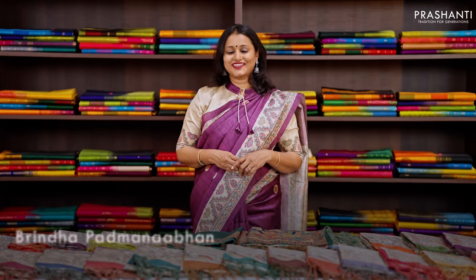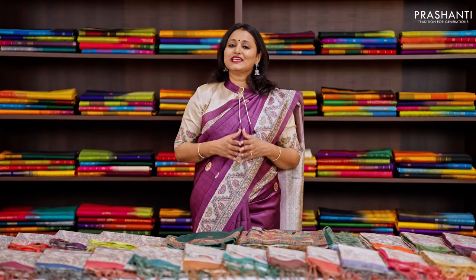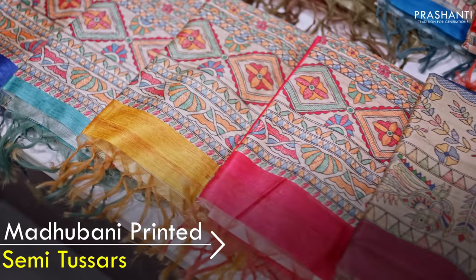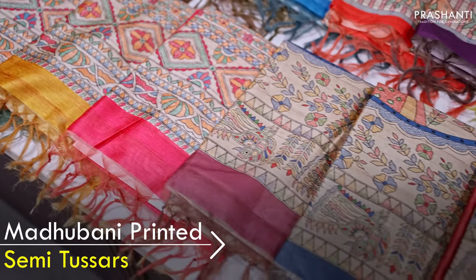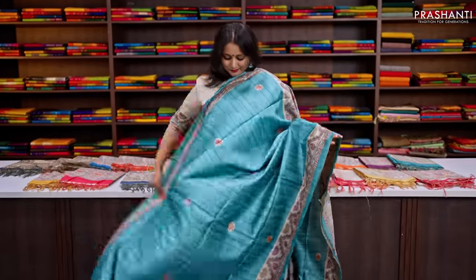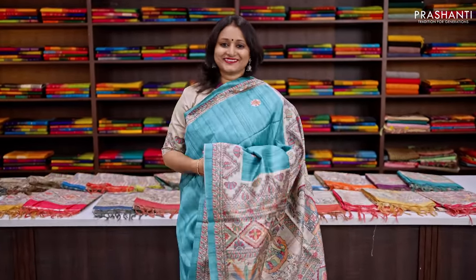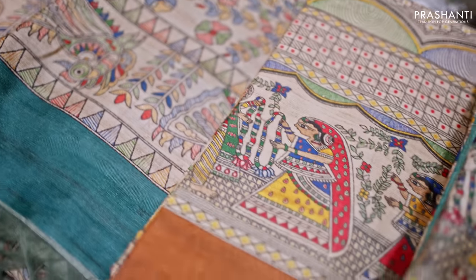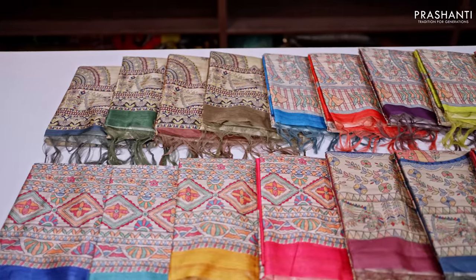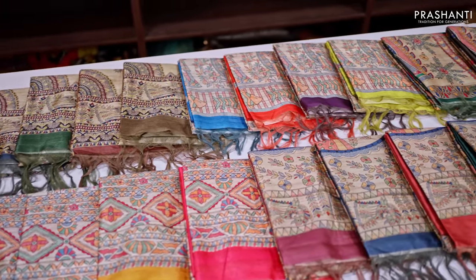Hello all, welcome to Prasanthi — this is Brinda. In today's new arrivals, we are going to see Madhubani printed sarees, just like the one I'm wearing today. All the sarees I'm going to show you are semi-tassa sarees. The fabric is very light in weight and the drape goes really well. These sarees carry different styles of Madhubani prints in beautiful colours, and are perfect to carry for work and as casual wear.